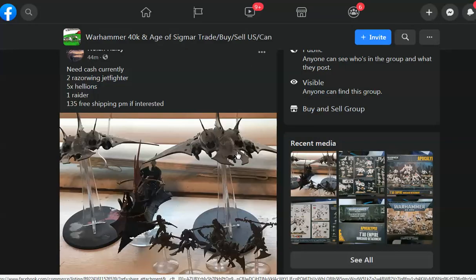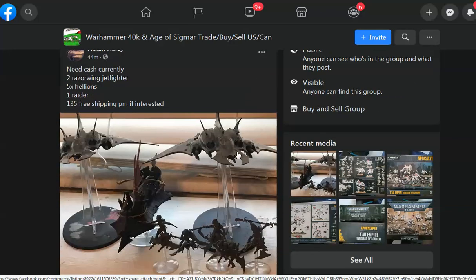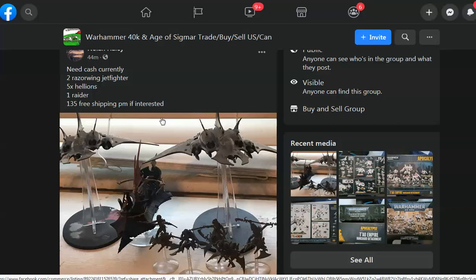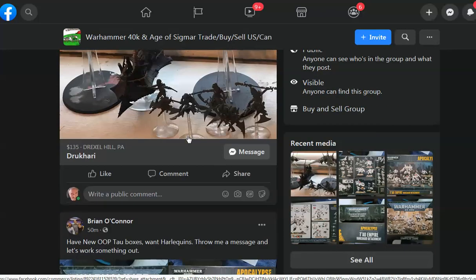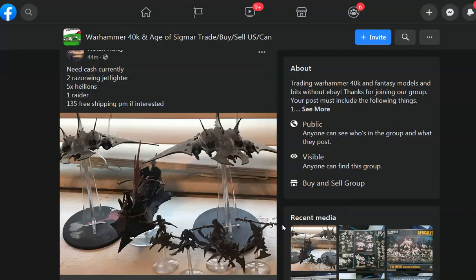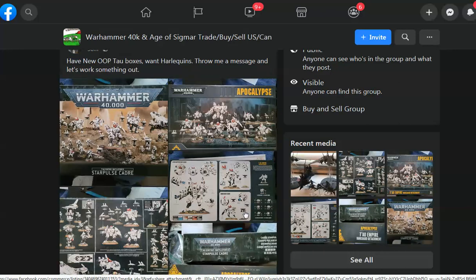I'm just trying to find a good starter army. Dark Eldar are kind of low tier. Here's a guy selling two Razorwing jet fighters, five Hellions, and one Raider — probably about $150 worth of stuff for $135. This guy does not need cash urgently. If they sell, great, I wish him the best. But this isn't a great deal.